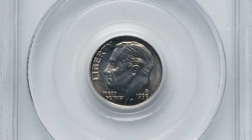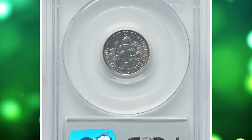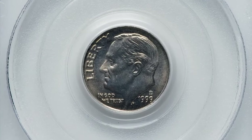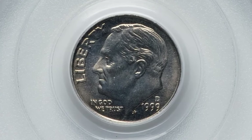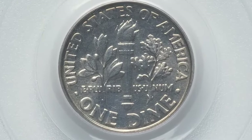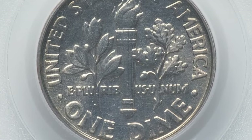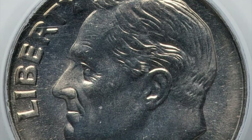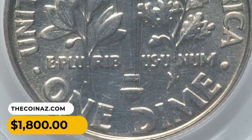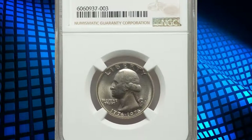This is a 1999-D Roosevelt dime in MS69 condition with full bands — a superb business strike 10-cent piece at the threshold of numismatic perfection. Just one point prevents this dime from the finest grade available, that is MS70. The strike is technically sharp and both horizontal bands on the torch are delineated. It was sold for $1,800 on August 20th, 2023.